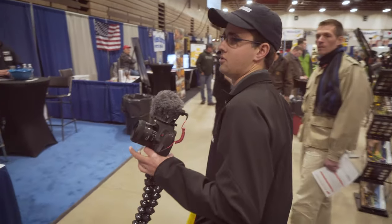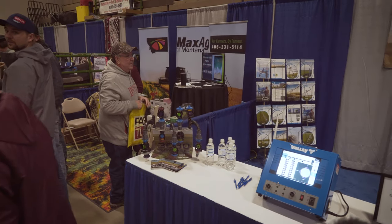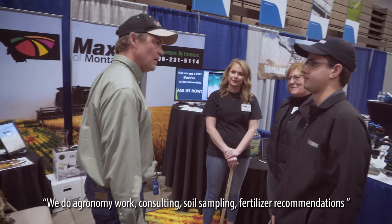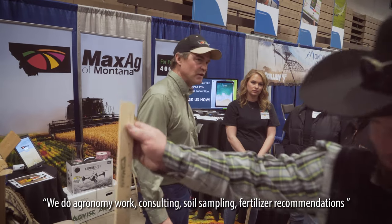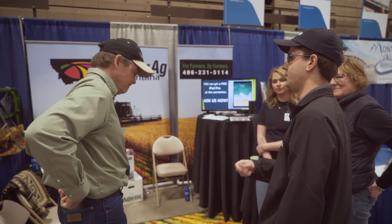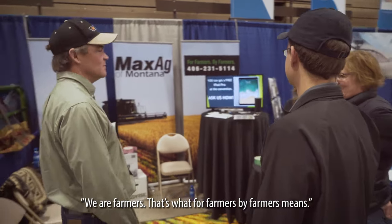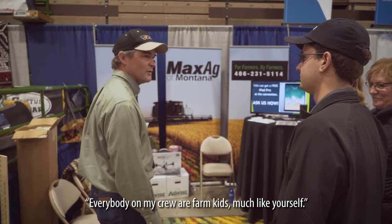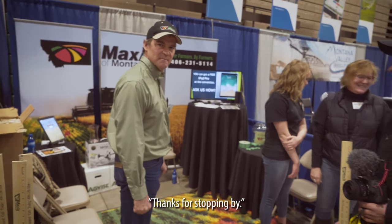I want to see what this Max Ag booth is because it looks like a precision platform. What is Max Ag exactly? We do agronomy work, consulting, soil sampling, fertilizer recommendations. You guys basically take GPS data out of combines and put it onto something that's user-friendly? Yep. We are farmers — that's what farmers by farmers need. Everybody on my entire crew are farm kids at some point.